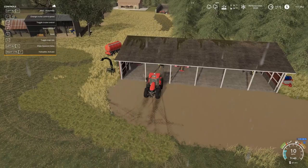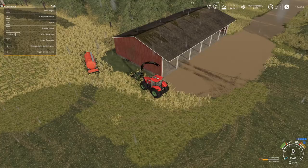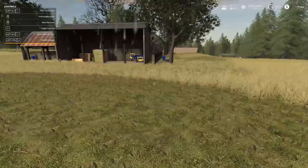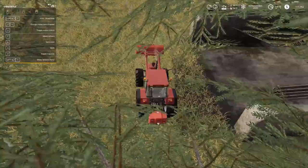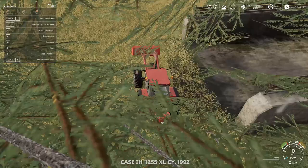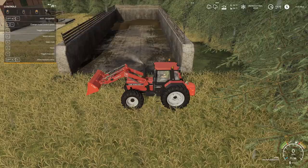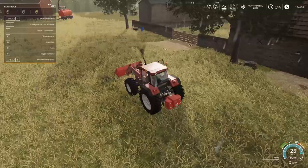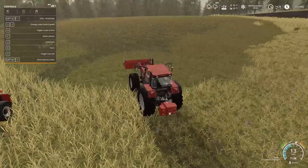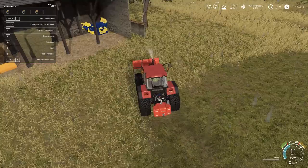Let's get everything set back up - put the wood chipper back on the Case Puma, go grab our Case International. I don't think we'll be cutting any grass because I really have nowhere to put it, and even if I had a place it would decompose. The only place I'd put it would be the silage pit but I've got no place for silage either. It is what it is - I just hate wasting grass.